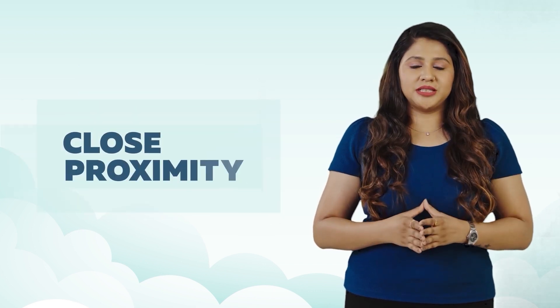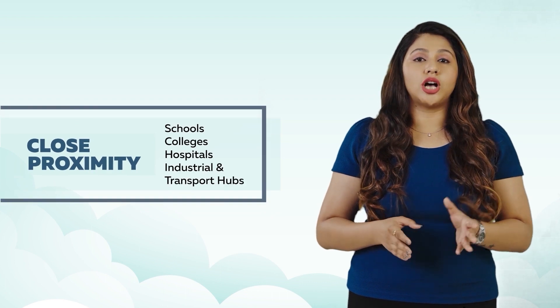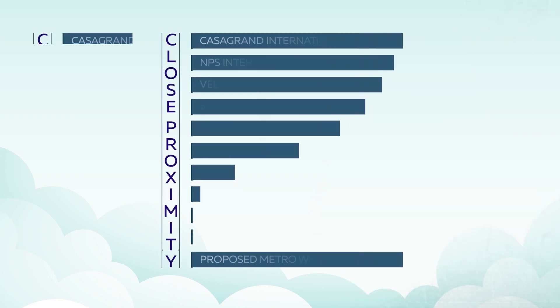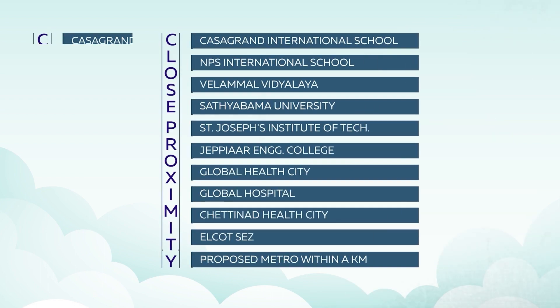Its close proximity to reputed schools, colleges, hospitals, and leading industrial and transport hubs such as Casa Grande International School, NPS International School, Velammal Vidyalaya, Sathyabama University, St. Joseph Institute of Technology, JPR Engineering College, Global Health City, Global Hospital, Chethanath Health City, Elcot SEZ, and a proposed metro within a kilometer makes it a perfect choice for any home buyer.